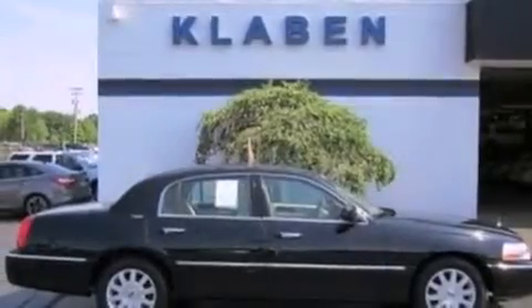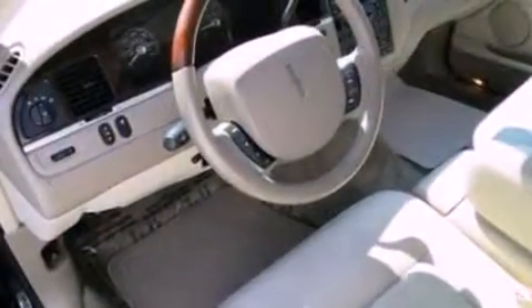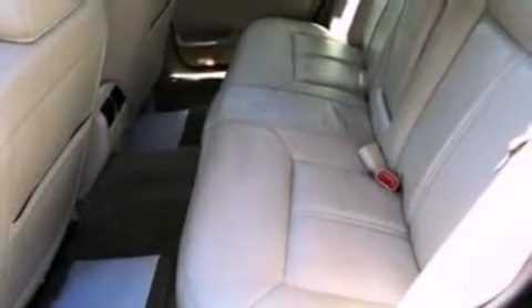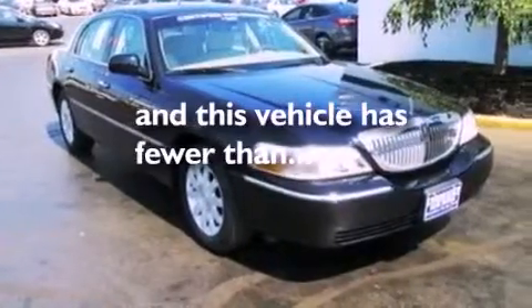The following features are also included: memory settings for the driver's seat positions so you can recall your favorite position with the push of one button, air conditioning, cruise control, a CD player, leather seats, a security system, an illuminated driver's side vanity mirror, a traction control system, an auto-dimming rearview mirror, and this vehicle has fewer than 32,000 miles on the odometer.